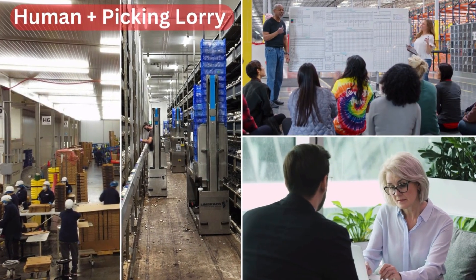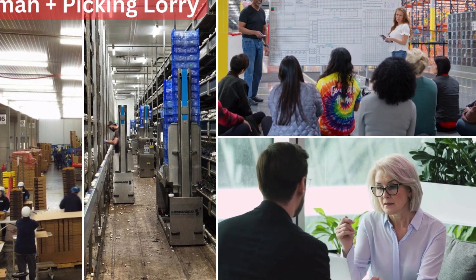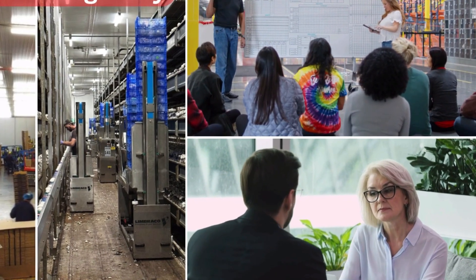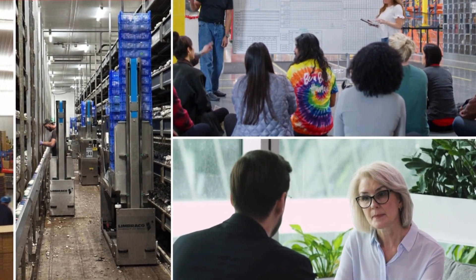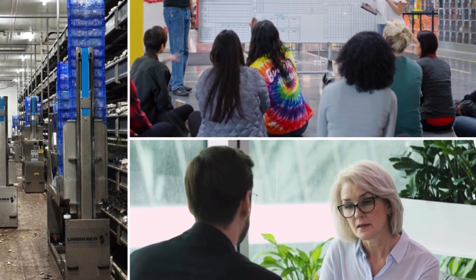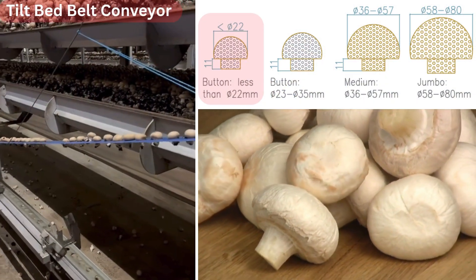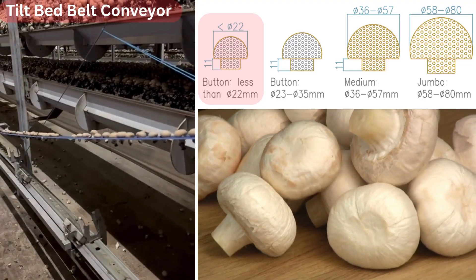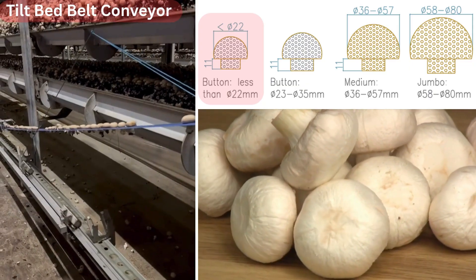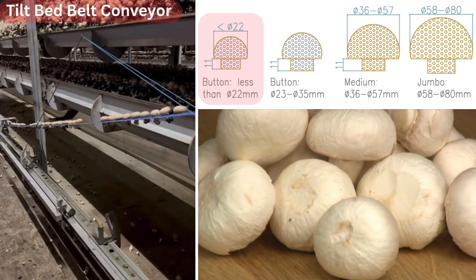Next, limitations of each system. The Human Plus Lorry system has no limitations in mushroom sizes and shapes — it can harvest any size from ultra button to super large — but it is slow and requires many harvesters, causing HR issues. The tilt bed belt conveyor has limitations carrying ultra button mushrooms, which must be hand-carried by pickers. This system also cannot increase belt conveyor speed due to structural issues such as belt fluctuation.